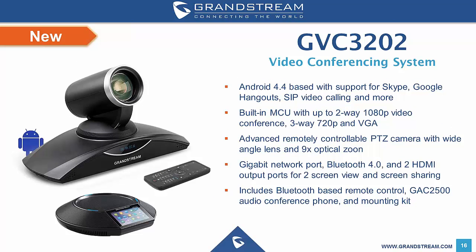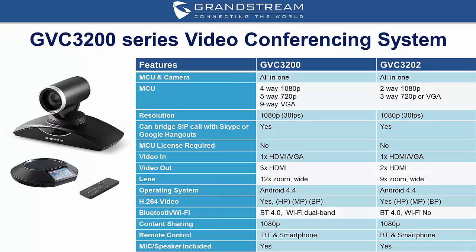The Grandstream GVC3202 is the smaller version, which supports up to 2-way 1080p and a 3-way 720p conference. It includes Bluetooth and 2 HDMI ports but does not include integrated WiFi. It is also bundled with the GAC 2500 audio conference phone. The GVC3200 retails for $4,830 plus GST, and the GVC3202 retails for $3,372 plus GST.